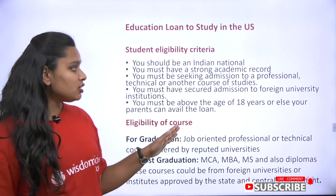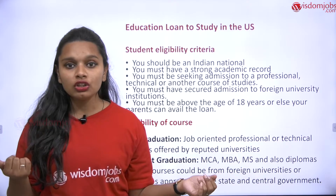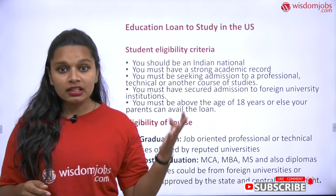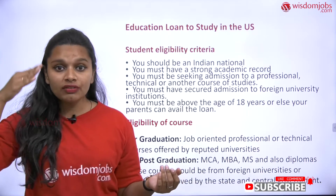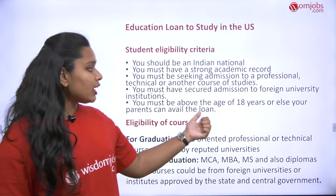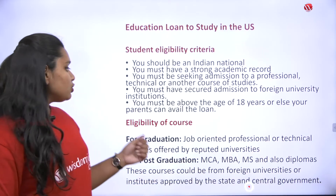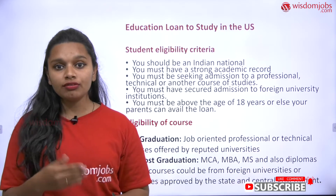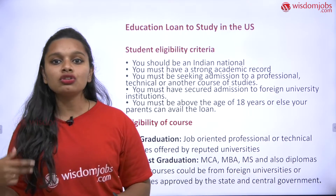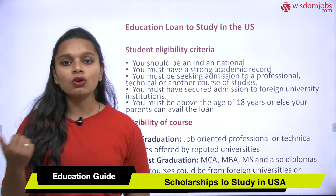You must have secured admission test results for the foreign university institutions. Every university, not only in India but foreign universities as well, will have entrance examinations. If you've written those entrance exams along with international examinations, submit those certificates with your documents. You must also be above 18 years of age. If you're below 18, your parents must be available and must submit their documents along with yours for the universities you want to apply to.